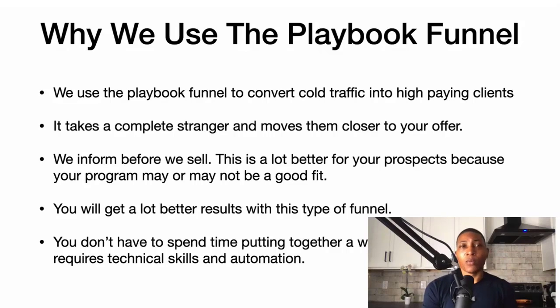We use the playbook funnel to convert cold traffic into high-paying clients. It takes a complete stranger and moves them closer to your offer. The more we inform, the more we sell. This is a lot better for your prospects because your program may or may not be a good fit.